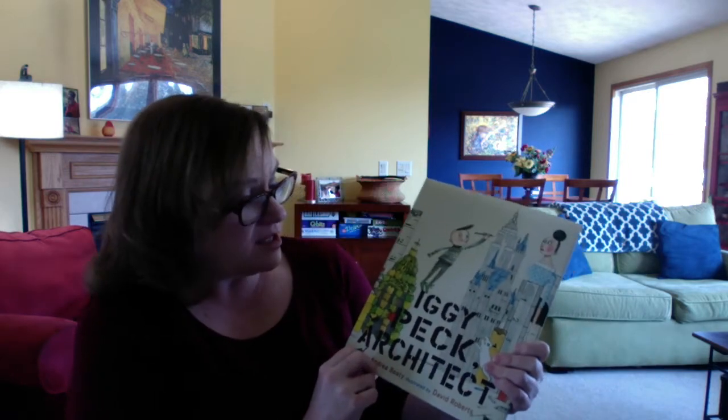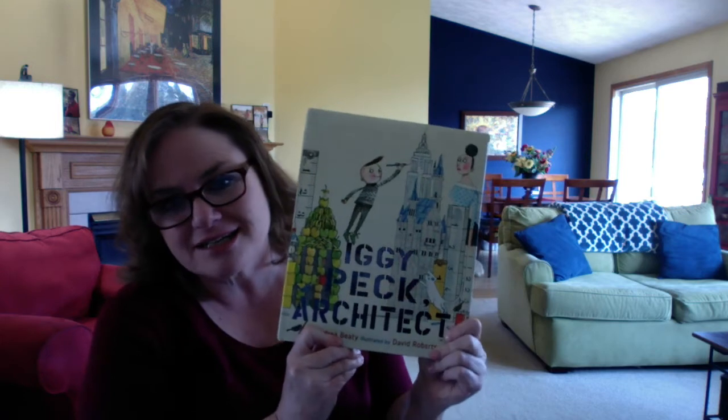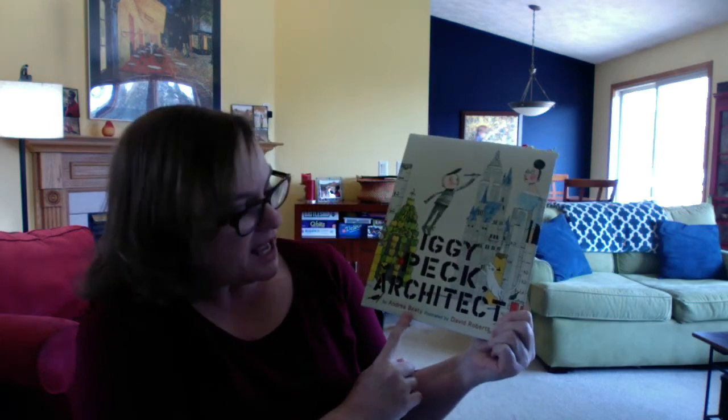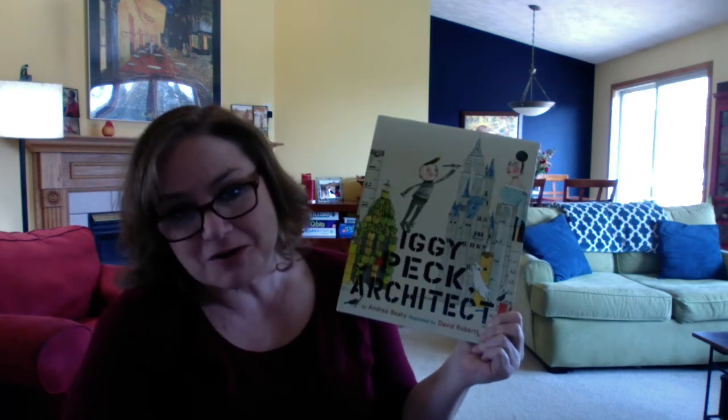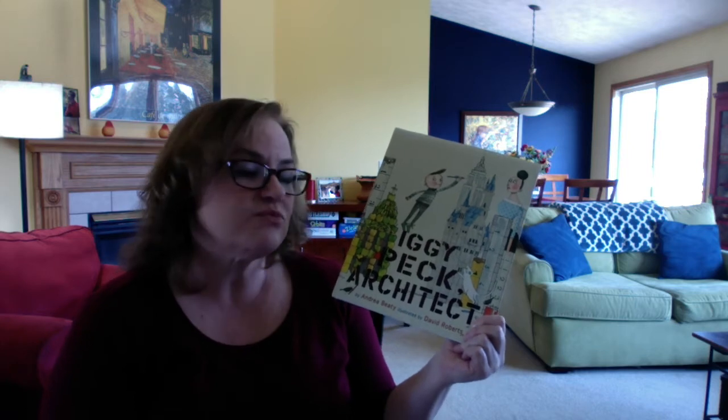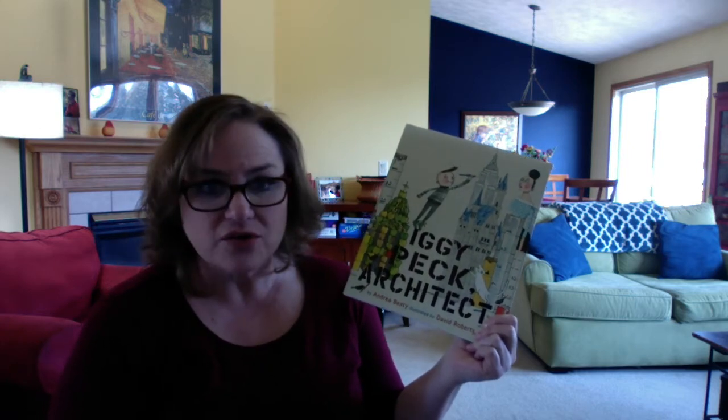Today I'm going to read the book called Iggy Peck Architect. It's another book by the author Andrea Beattie, illustrated by David Roberts. It's about another child who is creative and just wants to learn and wants to try new things. So let's read about Iggy Peck.